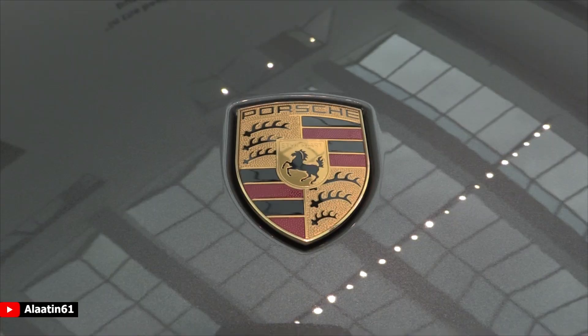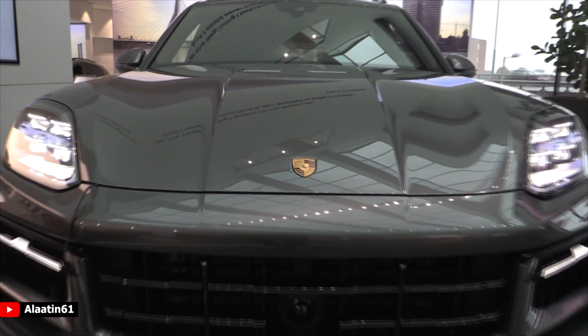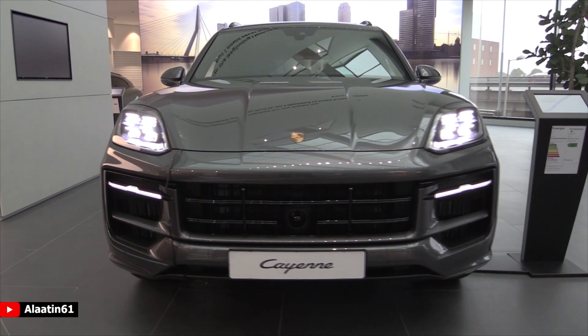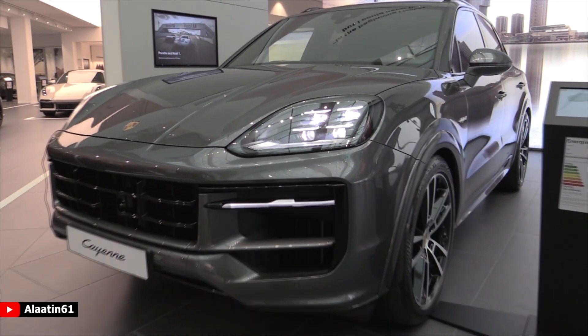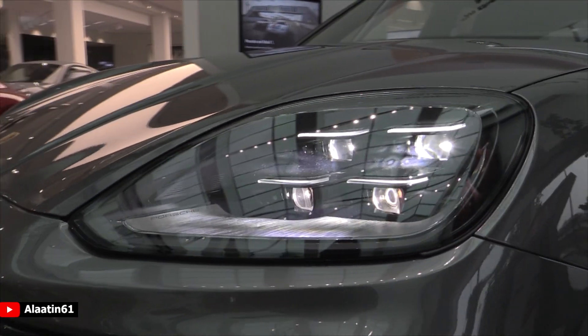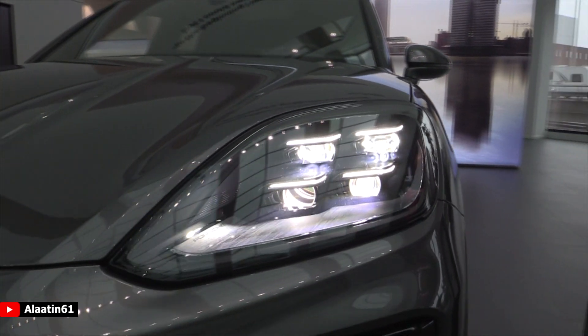Thanks to the hybrid system, the fuel economy is just 1.5 liters per 100 kilometers. The car weighs 2,400 kilograms. It has the all-new matrix LED headlight units with a different shape, and the daytime running lights are now stripes — very clever, and the brightness is amazing at night.